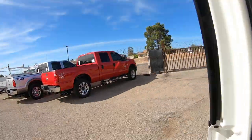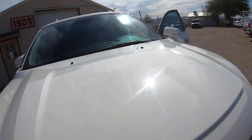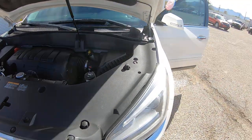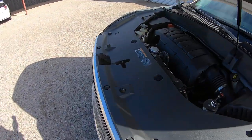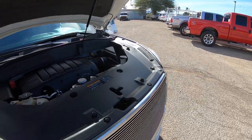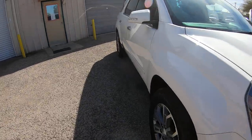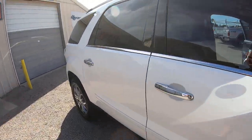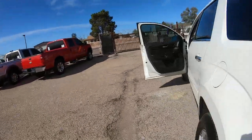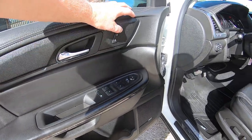Let's go into the hood real quick. There's your motor — very clean under the hood. Sticker's where it belongs. Runs great. We took it down to I-10 doing a little bit over the speed limit.